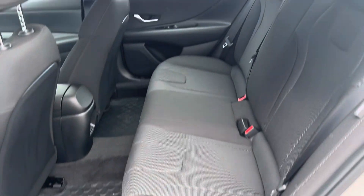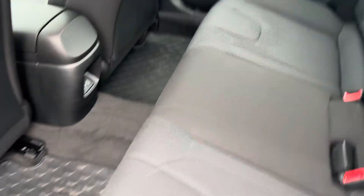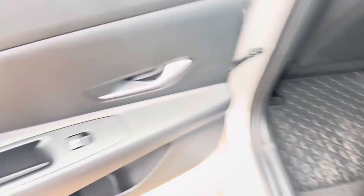This is the back seat — it is a full cloth interior. You have your all-weather floor mats down here, and you do have two USB-C ports back here for charging devices, as well as your power windows.